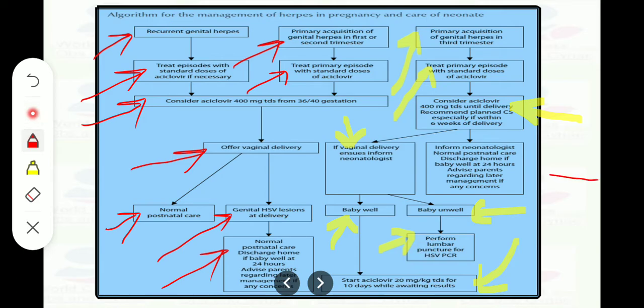Inform the neonatologist and provide normal postnatal care. Discharge home if the baby is well at 24 hours, or advise parents regarding later management if any concerns. That was the important algorithm taken from the BASH guideline on herpes.